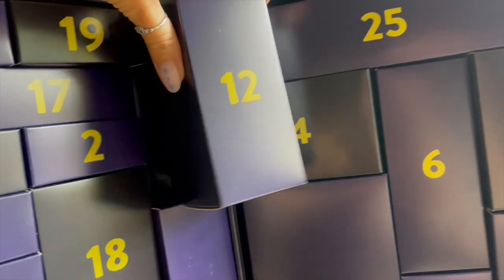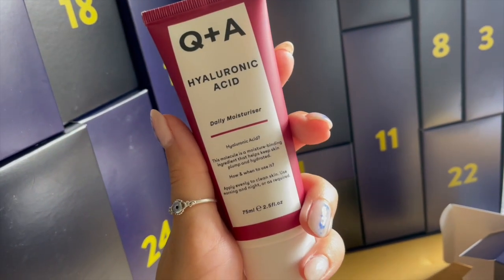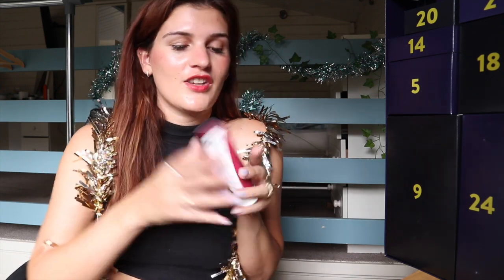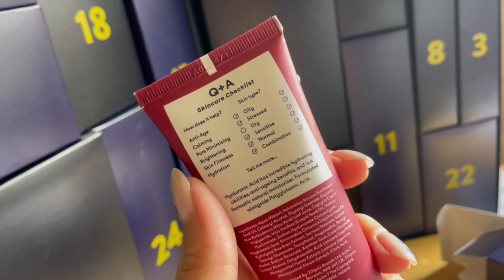Number twelve: something from Q&A Skincare — a daily moisturizer. It's also a hyaluronic acid one, which is a great ingredient for winter. Not the best for variety, however I do feel like most skin types like hyaluronic acid anyway — it's quite a crowd-pleasing ingredient. One of my favorite things about Q&A Skincare is that they have a checklist on the back of all their products, making it really easy to shop by your skin type and skin goals. This is really going to help keep your skin plump and hydrated throughout winter.